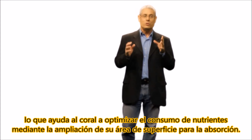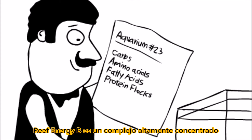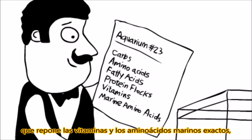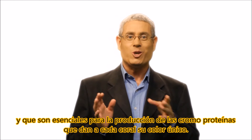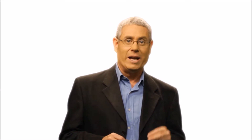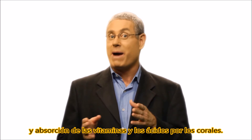helping the coral to optimize nutrient consumption by expanding its surface area for absorption. Reef Energy B is a highly concentrated complex that replenishes the exact vitamins and marine amino acids that are naturally produced by the zooxanthellae and are essential for the production of the chromoproteins that give each coral their unique colors. All of the components of Reef Energy B come from marine sources and are emulsified in a unique medium that enhances their solubility and absorption of the vitamins and acids by the corals.